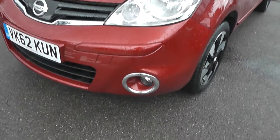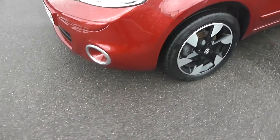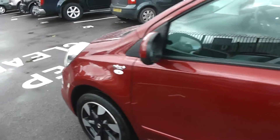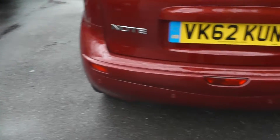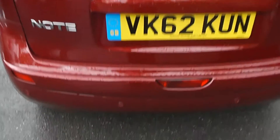The N-Tech Plus has many exterior features, including front foglights with chrome surround, 16-inch alloy wheels, body-coloured door mirrors, door handles and side trims, and rear privacy glass. Coming to the back at the top of the tailgate, we have a high-level third brake light, rear wiper blades, and if you look closely at the bumper, you can also see it's got rear parking sensors.